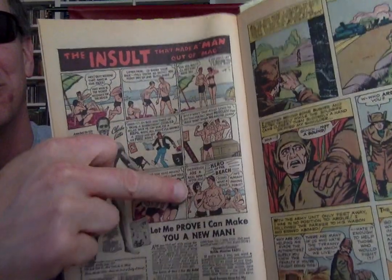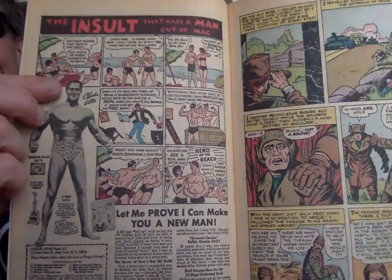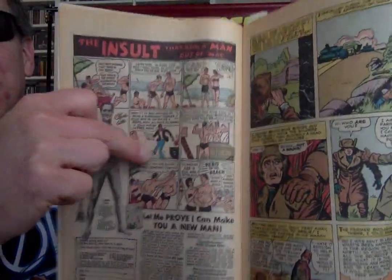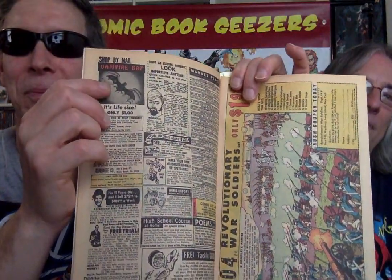And look — he gets the girl too. First he gets the sand kicked in his face, he sees the results, goes back to the beach and whoops ass. It's a one-page comic book story, not an advertisement — that's a story. More revolutionary toy soldiers, and more classified ads. Only a dollar — it's life-size, and it's a vampire bat.